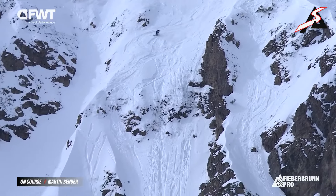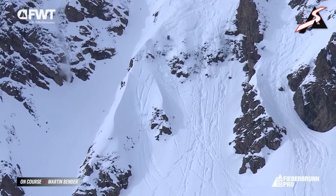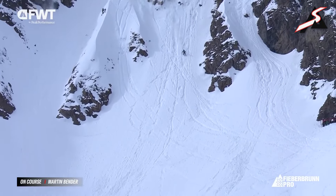Bender now approaching the Heusel Cliff. There are a few different ways that this can be taken. He's going a bit more out to the rider's right for this cross-court option, spinning a 360 in — clean landing for Martin Bender.